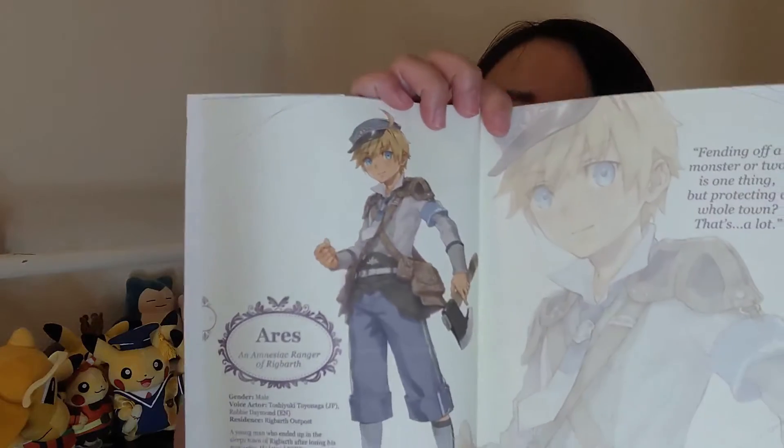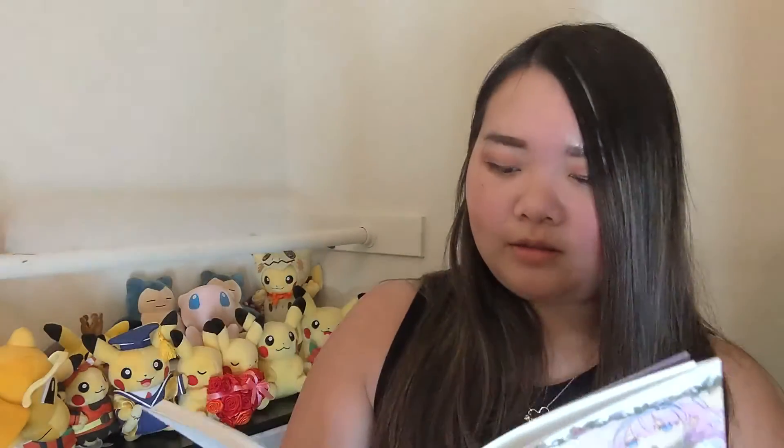The town is called Rigbarth. This character — is this Ares? Looks like the dude. And here's a quote: 'Fending off a monster or two is one thing, but protecting a whole town? That's a lot.' There are voice actors. I totally forgot about the voice acting until just now, because it's not my favorite feature of the game. I remember playing it through the first time and just cringing every time I heard 'OKAY!' or whatever the other characters say — I remember hearing 'OKAY' the most. And then there's Priscilla and Scarlet. I'm not going to read this because I feel like it's going to give me spoilers.